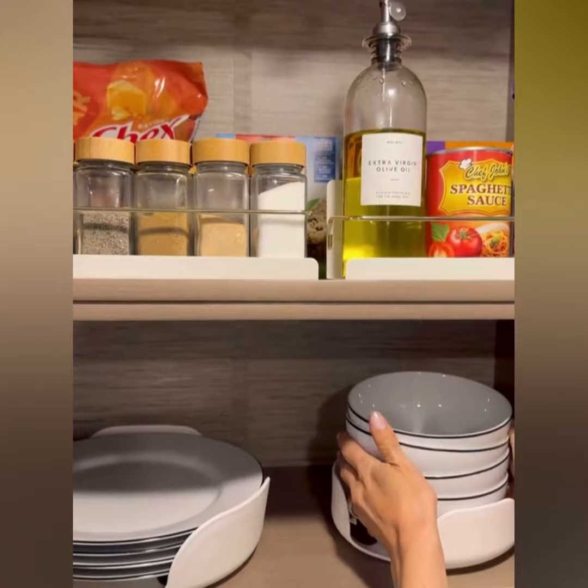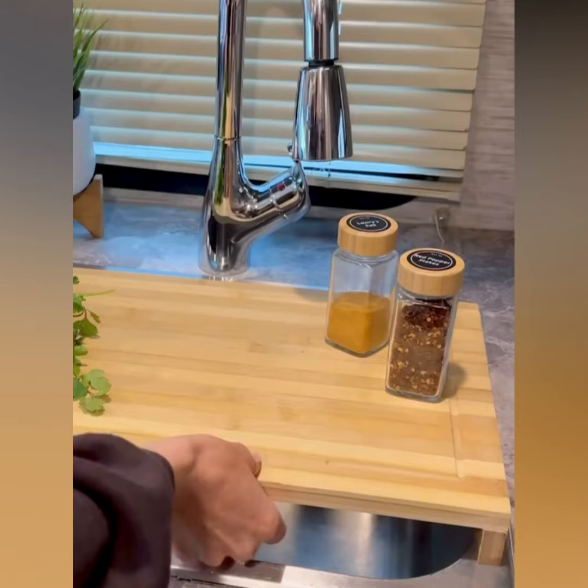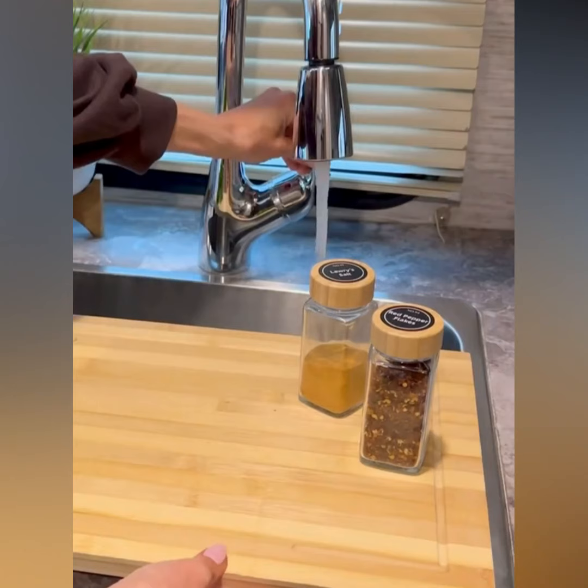These non-slip dish organizers are a great way to store your plates and bowls in an RV or in a small kitchen. This over-the-sink bamboo cutting board maximizes counter space — you can even run your sink while it's in place.